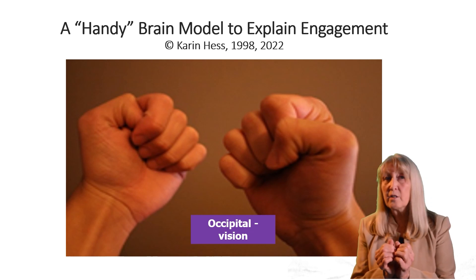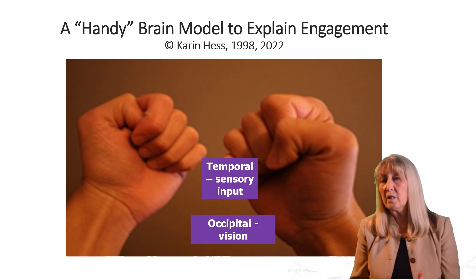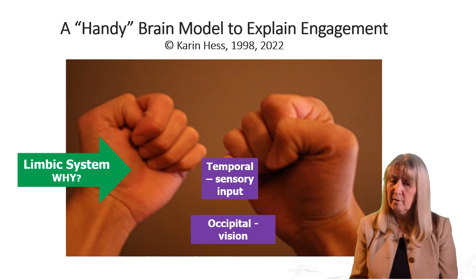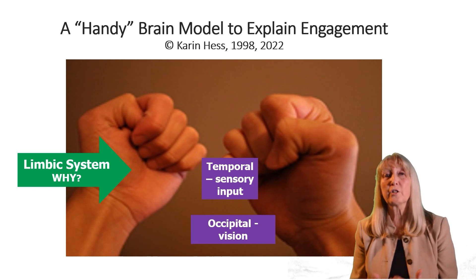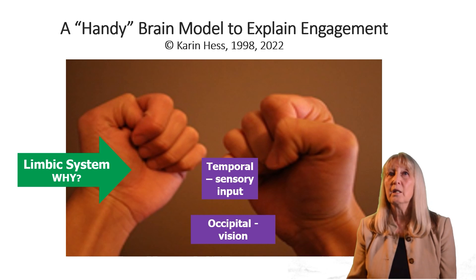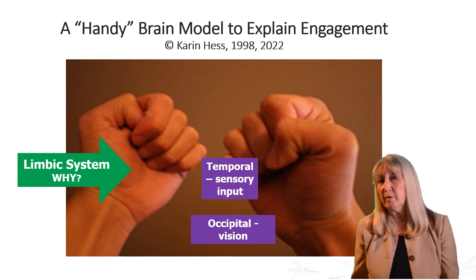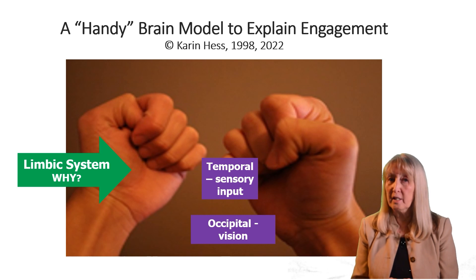Just above that is the temporal lobe, which brings auditory and other sensory information into play. The temporal lobe talks to the limbic system — the hippocampus — and it decides if we're going to engage with that information or shut down. The limbic system is important. When you're afraid to stand up in front of an audience, that's your limbic system saying this is too scary. It's when you freeze up taking a test. So the limbic system is a control center for accessing what the occipital and temporal lobes are bringing into play.